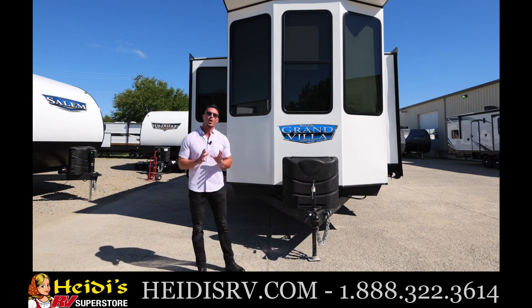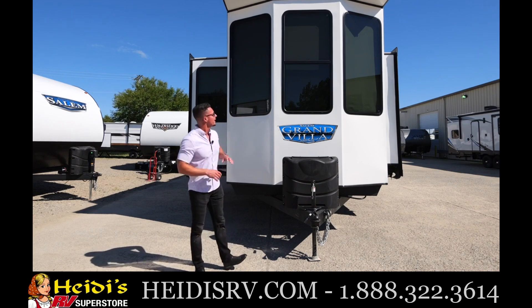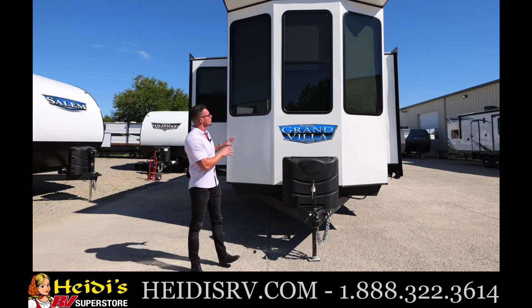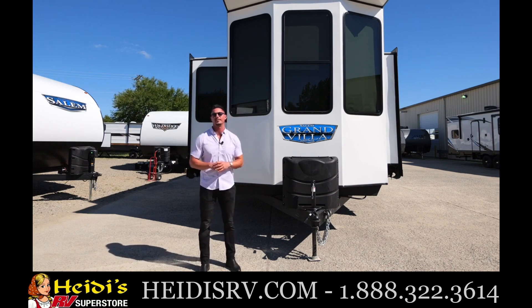Another separator that sets us apart from all the competition in the marketplace is going to be the front of this unit. Look at these windows — these are vertical panoramic windows that nobody else is doing in the entire industry. These windows will really set the view for whatever destination you and your family decide.